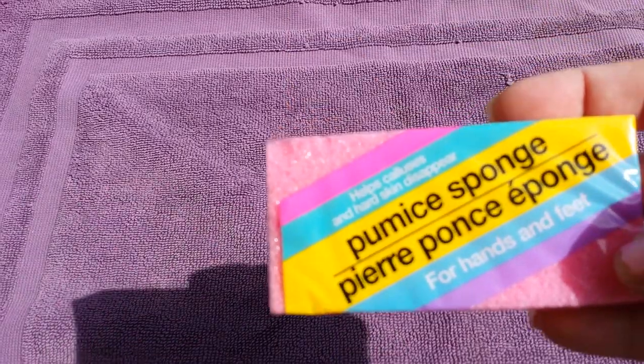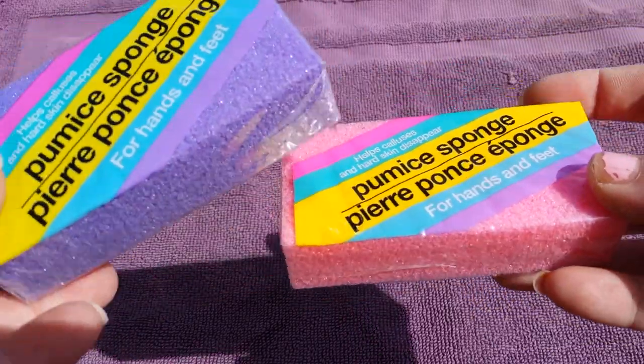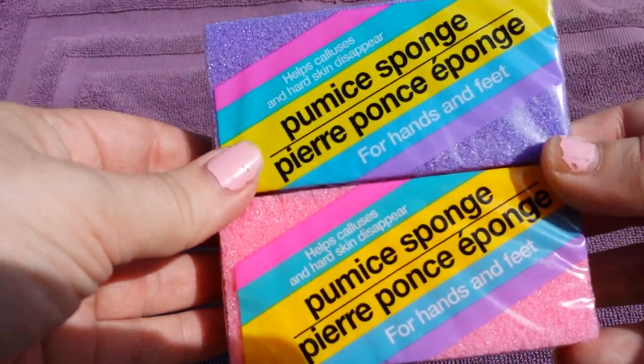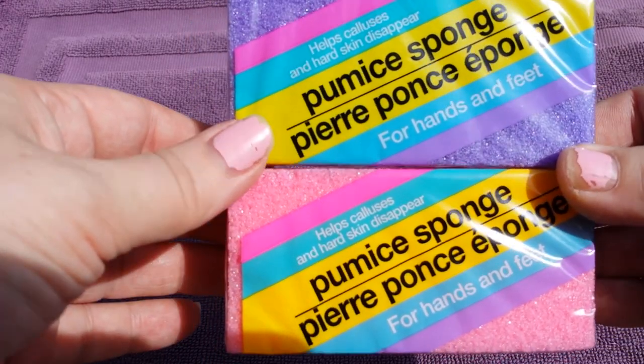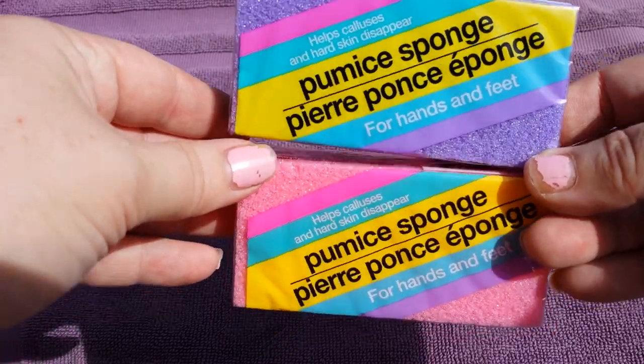Next I finally found the pumice sponge! My store finally got them — I've never seen them in person before — so I grabbed one for myself. And Tiff, if you're watching, I remembered you said you couldn't find these, so I grabbed one for you too.